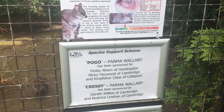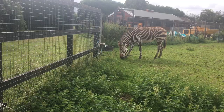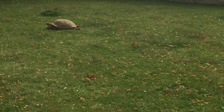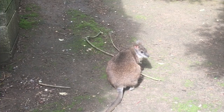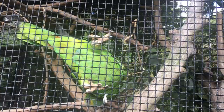So this one's Pongo and Cressy. Hey, hello. Hello — are you showing off? You're showing off for the camera, aren't you?